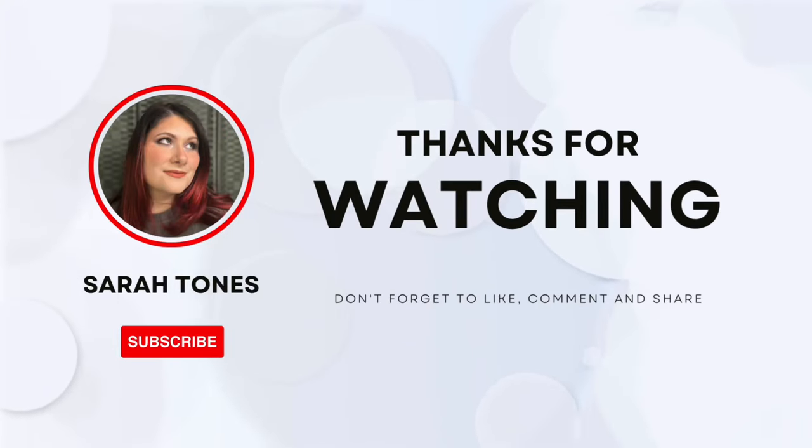Thank you so much for watching my video and spending your time with me — it means so much to me. If you did enjoy this video, please give it a big thumbs up before you leave. Don't forget to hit that subscribe button and click on that notification bell so you can be notified of all my future posts. I post quite a few videos every single week, most days if not every day, and I wouldn't want you to miss one. Until my next video — have a good one, bye!